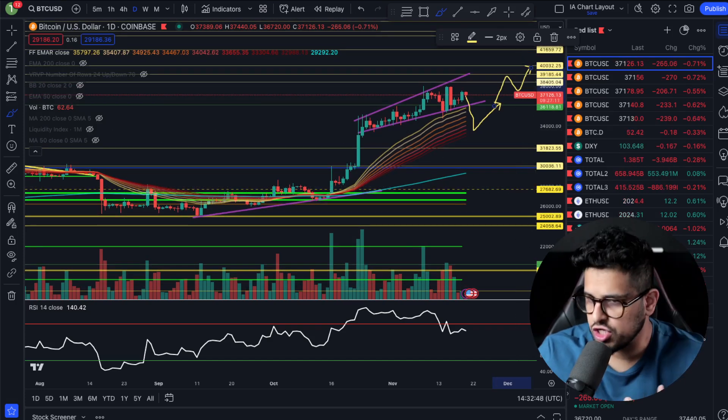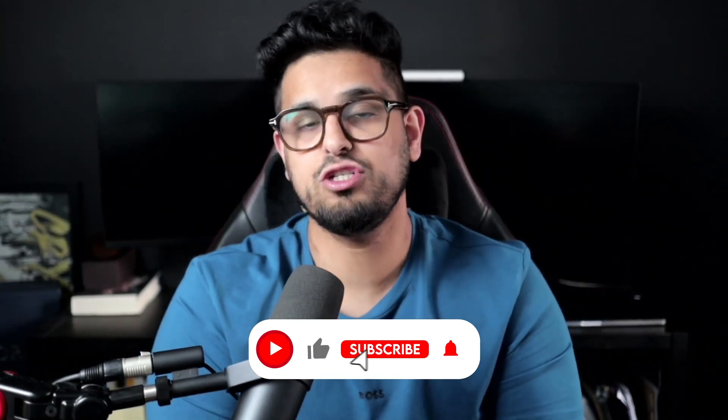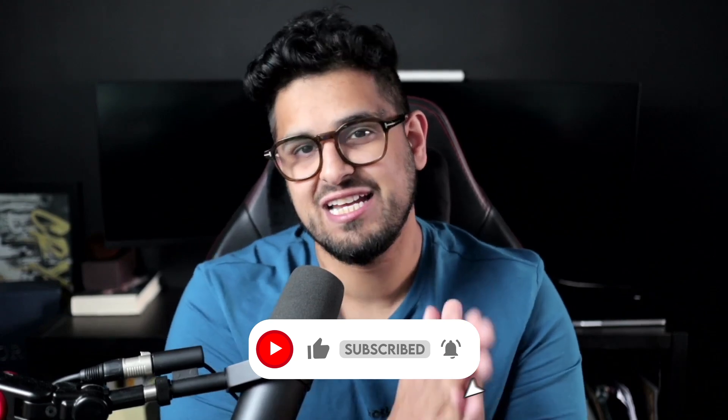Looking at the chart, there is reason to expect a pullback and to be prepared. I'll personally keep some funds on the sideline waiting for those levels. If we get down to the bottom of the wedge at around 33.5k — or even a bit before at 34k — I'll start nibbling, DCAing, and picking up more Bitcoin, Ethereum, and some favorite altcoins. Right now, when the market is so overextended on these green candles, that's not when I want to be doing my buying.